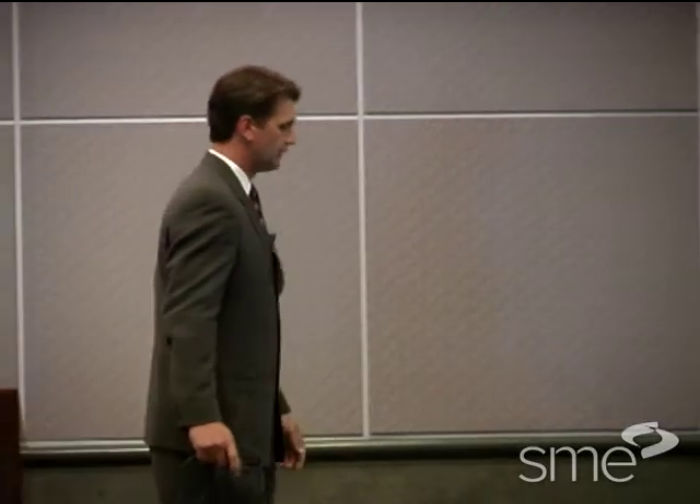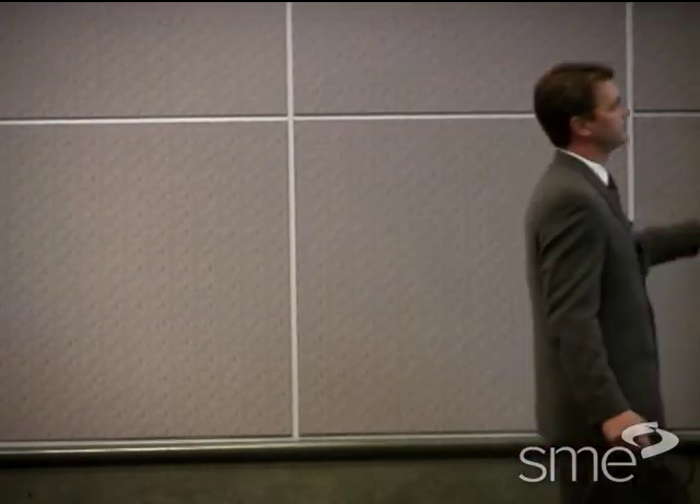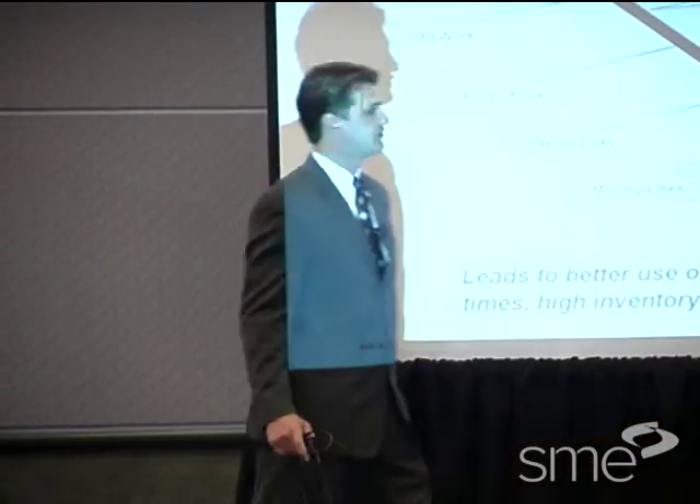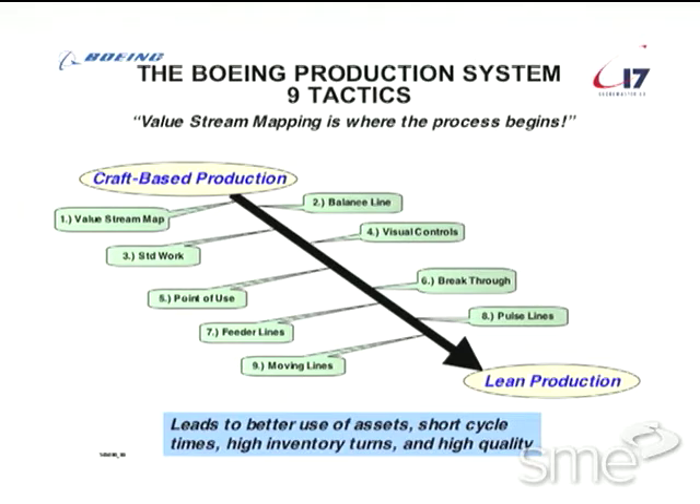The nine tactics are not just C-17 specific. All the companies within IDS have decided that the nine tactics is the way to drive our business into the future. And what this really means is this is craft-based — it's just traditional manufacturing. And what we're trying to do is turn our manufacturing process into one that's lean.